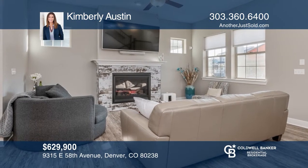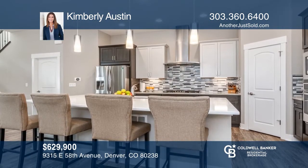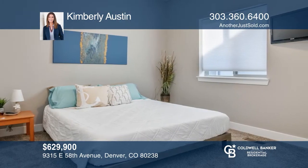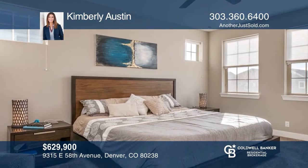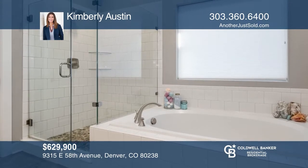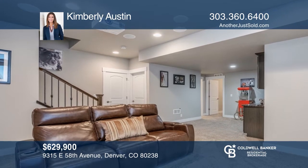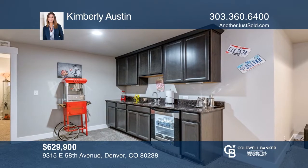This four-bedroom, four-bath home offers an open floor plan. The spacious living room features a fireplace. The kitchen hosts 42-inch cabinets, upgraded stainless steel appliances, pendant lighting, and a large dine-in quartz island. The second level features an oversized landing. The spacious master bedroom includes a five-piece master bath and large walk-in closet. The finished basement flaunts a recreation media room, a wet bar, a guest bedroom, and a bathroom. Come see it in person with Kimberly Austin.